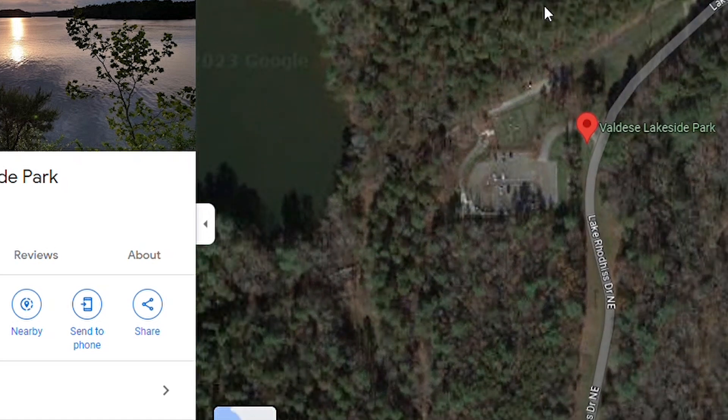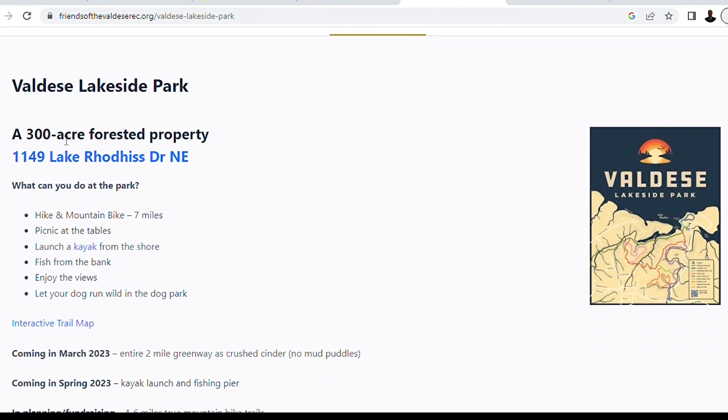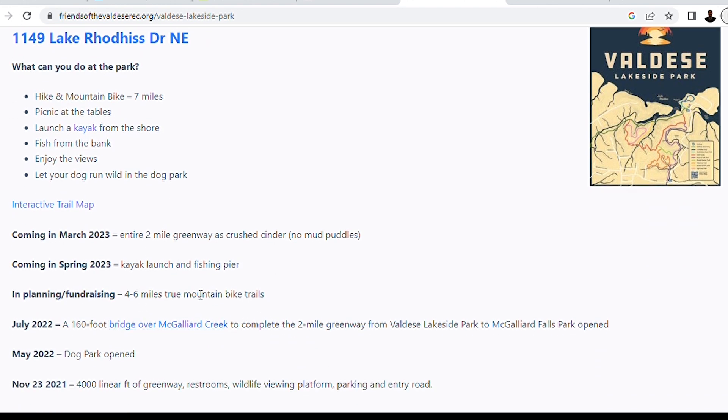I've got good news guys. Valdez Lakeside Park — 300 acres. It's got a phenomenal walking trail, and the ground material is so soft on your feet. It's got fishing bank access, fish habitat markers and fish structures. You can walk, it's got a dog park. But check this out — they are building a fishing pier. The bulldozers are knocking down trees and construction is beginning.